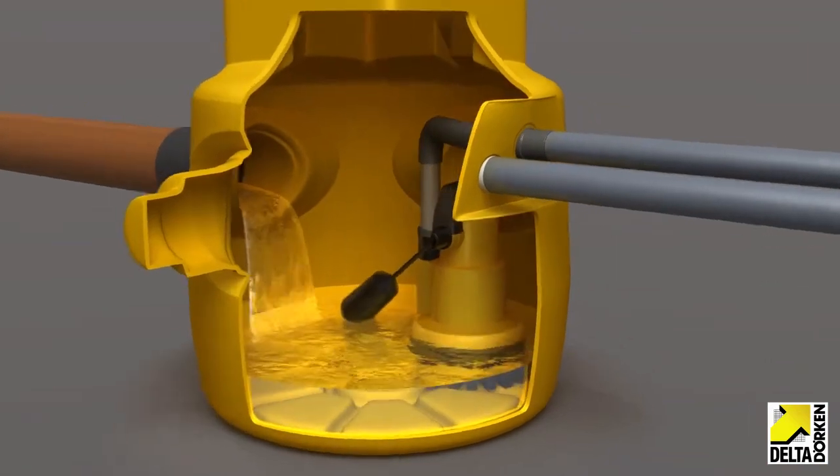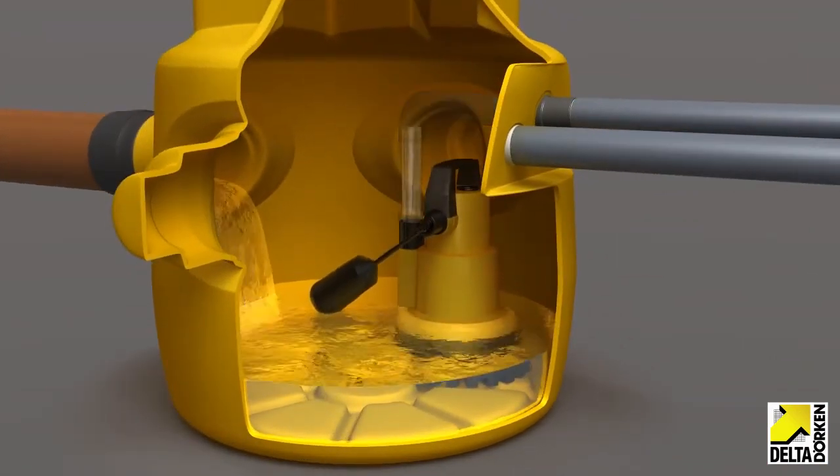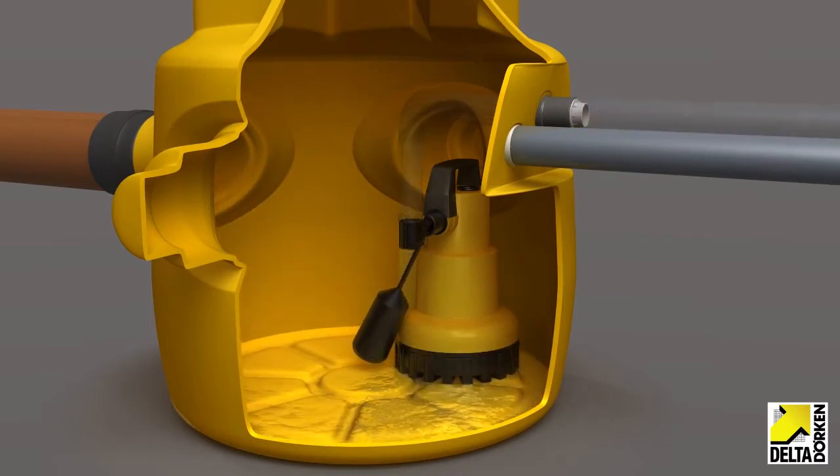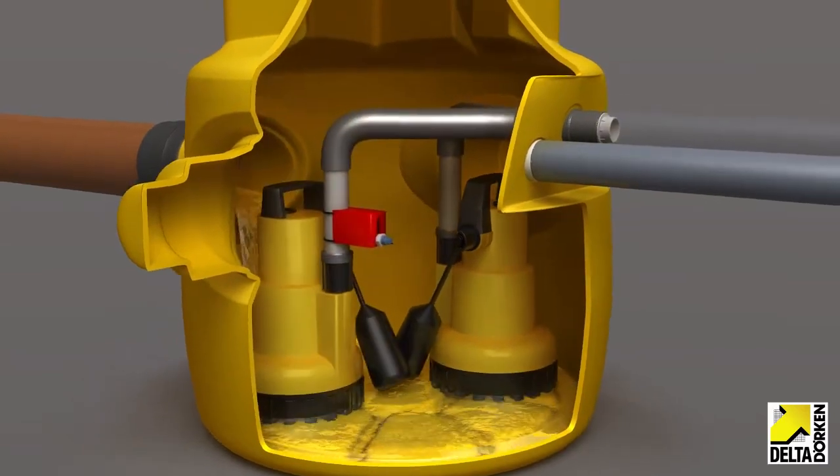Rising water activates the float switch on the primary pump and water is pumped out to a safe discharge point. In the unlikely event that the primary pump was to malfunction, the secondary pump will activate.